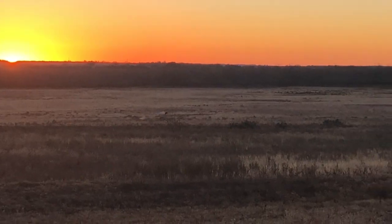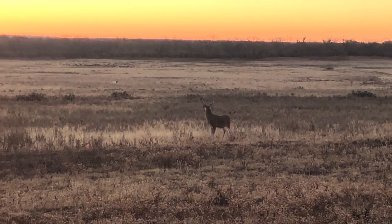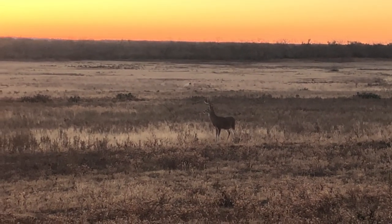Spartan. Look at that little whitetail staring at him. Busy.